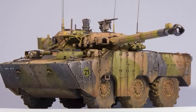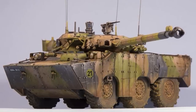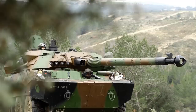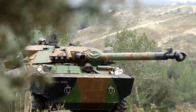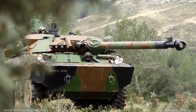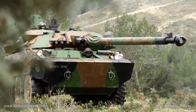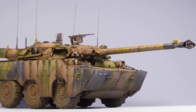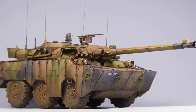The AMX-10 RCR is armed with a GI-80 F2 105mm rifled gun with effective fire range of over 2,000 meters. A total of 38 rounds are carried for the gun. It has two 7.62mm machine guns — one mounted coaxially with the main gun and the other mounted on top of the roof. The hull and turret are welded aluminum armor construction, and upgraded vehicles were fitted with an add-on armor kit for a higher level of protection.